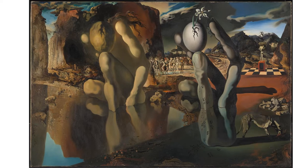Dalí wrote, and I quote: "If one looks for some time from a slight distance and with a certain distant fixedness at the hypnotically immobile figure of Narcissus, it gradually disappears until at last it is completely invisible." Surrealism was a phrase coined in France in 1917 to describe something not just realistic, but above — more than real — combining elements of the expected and the unexpected in a way that sought to find a larger truth.